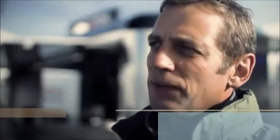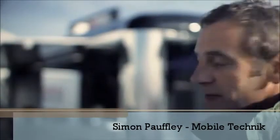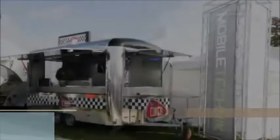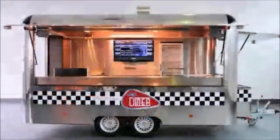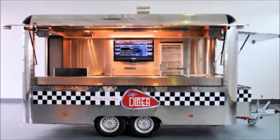The main reason for coming to the show this year is we've got a brand new model. This just arrived fresh from Germany last night. I'm very excited about it. It's based on the sort of American diner theme which is absolutely ripe for the market at the moment. So we're looking to put our new product in front of the mobile caterers.